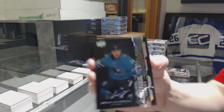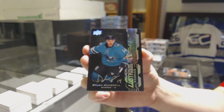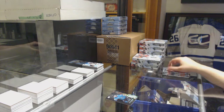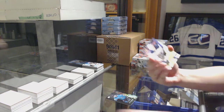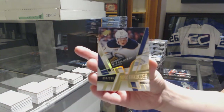We've got a Lustrous Rookies Auto for the San Jose Sharks, Dylan Gambrell. We've got for the Buffalo Sabres, Retro Rookie numbered to 299, Casey Mittelstadt.